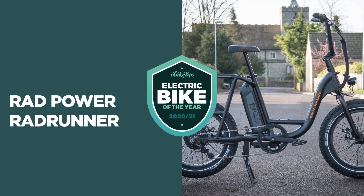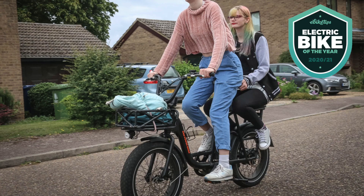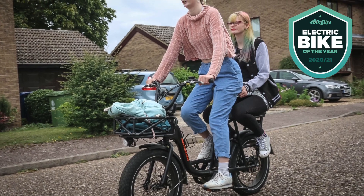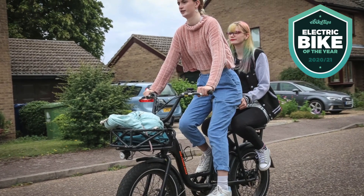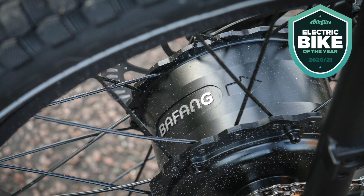Our budget e-bike of the year is the Rad Power RadRunner, which starts at £1,199. It's pretty much perfect for city living — compact, fun, and can carry cargo and people with ease. At not much over a grand it's a bit of a bargain. With those 20-inch wheels and big cowhorn bars it's got a bit of a BMX feel to it, and it is a fun bike to ride. It's reasonably upright — good for riding around the city — and the big 3.3-inch tyres take some of the sting out of potholes and bumps.